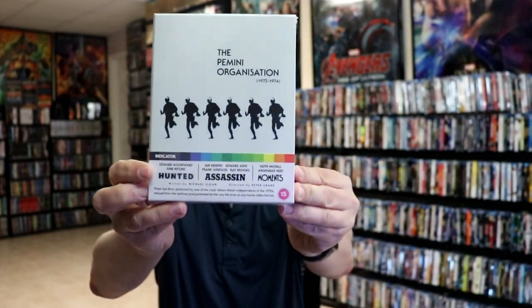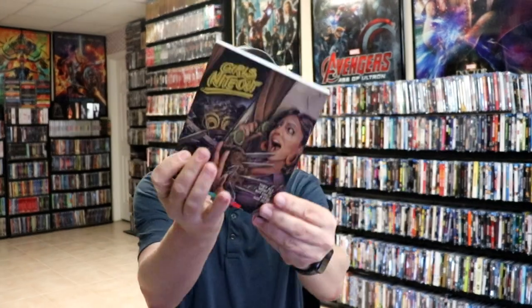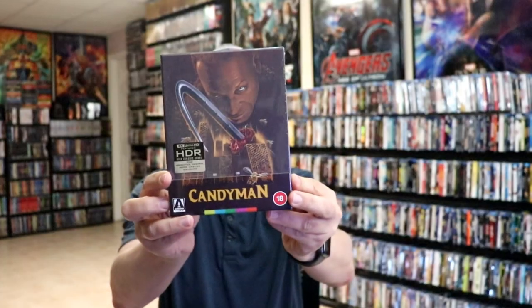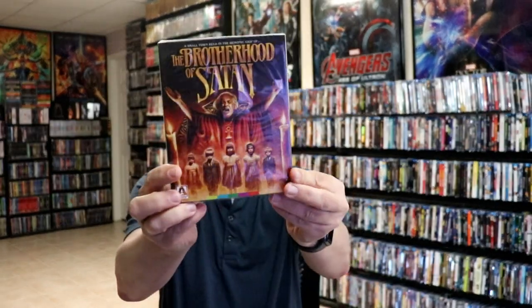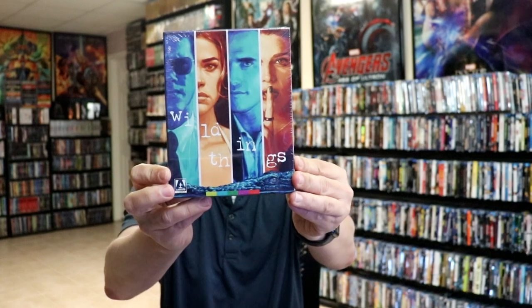And then from Indicator, I got this collection with these three movies. I got Girls Night Out from Aero Video, also the 4K release for Candyman, Deadly Games, Wild Things — this right here is the steelbook release in a box set — The Brotherhood of Satan, One-Armed Boxer, The Scare Maker, and just the regular box set 4K release for Wild Things.